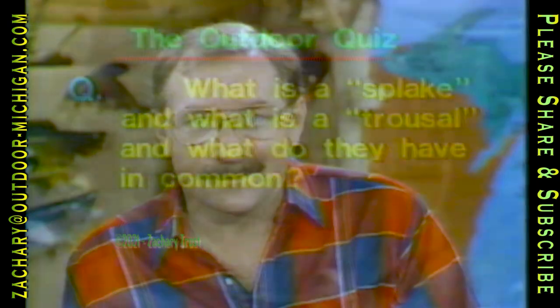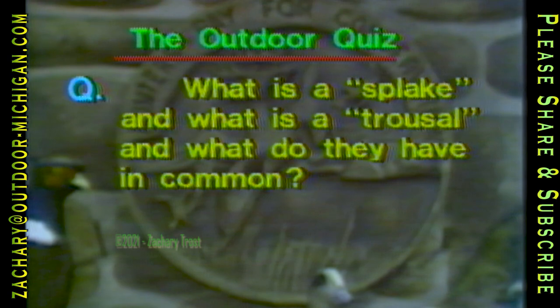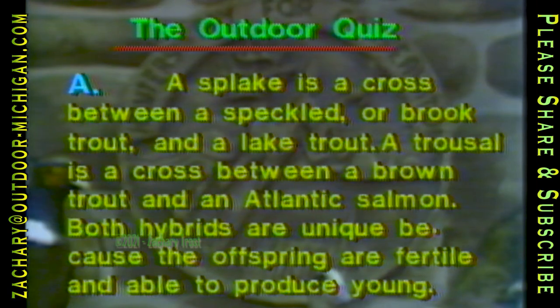Now for our outdoor quiz: what is a splake, and what is a trousal, and what do they have in common? A splake is a cross between a speckled or brook trout and a lake trout — a popular sport fish in the U.S. A trousal is a cross between a brown trout and an Atlantic salmon, initially bred on a large scale in Ireland. Both hybrids are unique because the offspring are fertile and able to produce young.